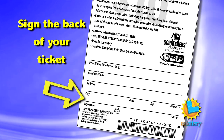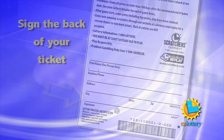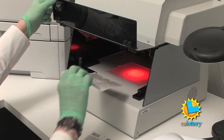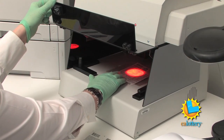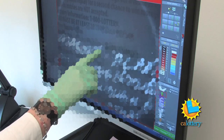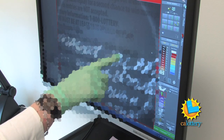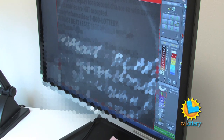Lottery rules accept only one name per ticket. Plus, if your ticket is signed, it will make it harder for someone to steal it. We actually have ways to find out if a name has been erased. What the machine does is it covers information that's hidden from the naked eye, and what we're trying to do is clarify the claimant information on the scratcher and the online tickets.